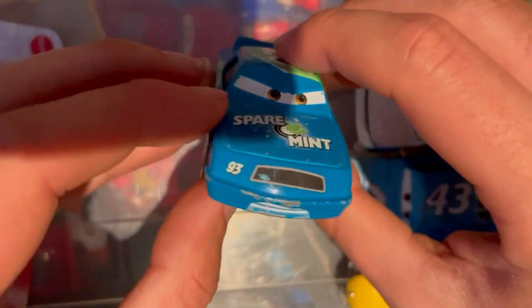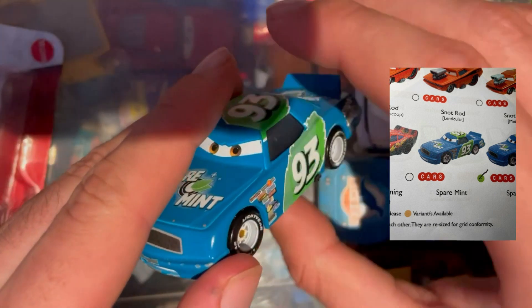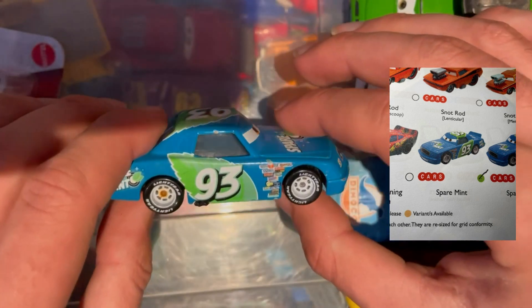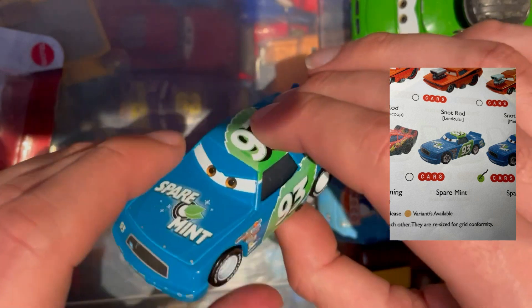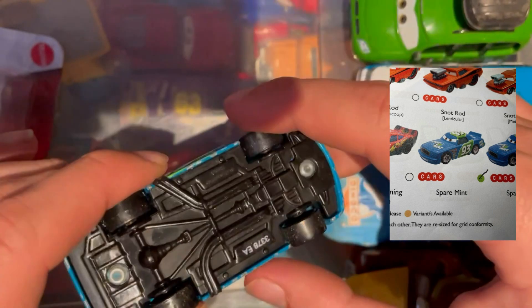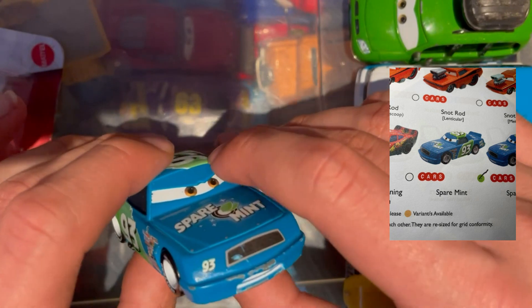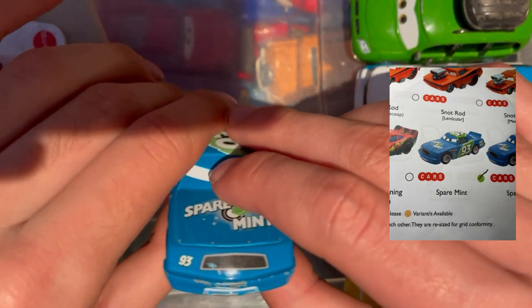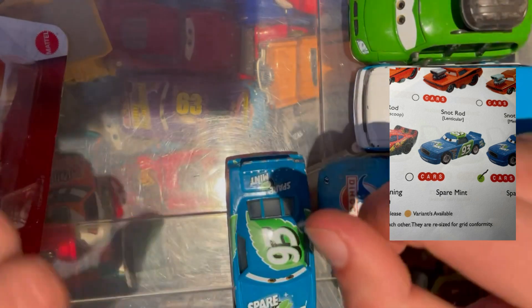Last up we have Spare Mint 93 — actually the one with the raised eyelids, which is pretty cool to get. You don't see many of them about. Didn't realise I didn't have him, but it's nice to tick this one off the list. Big clear numbers showing it's one of the older cars. Very good to tick off another racer — Cars 1 is where it's at and where I want to focus most of my collection, though moving house I probably won't be doing as many of these videos.